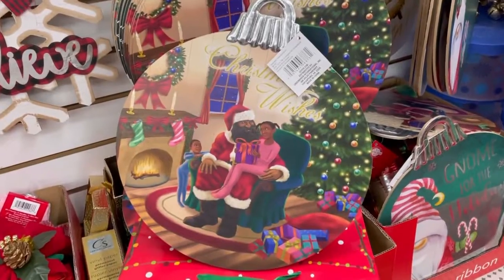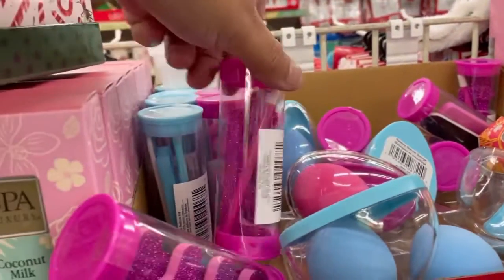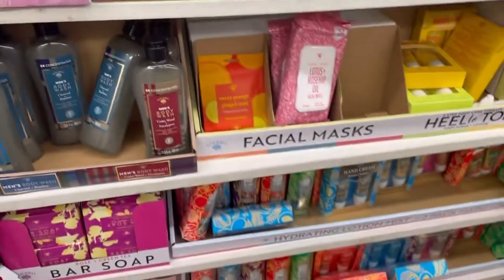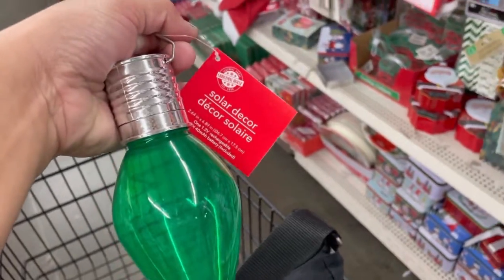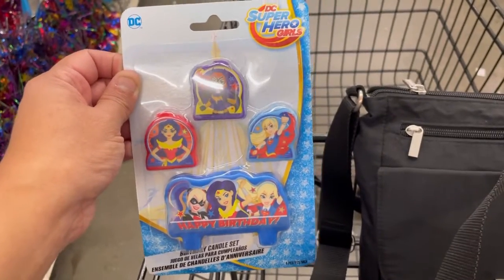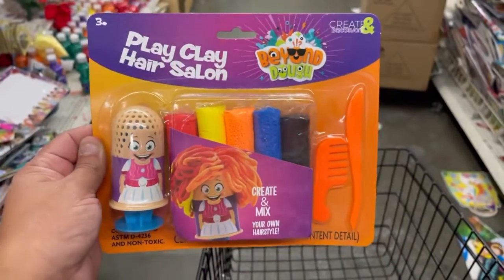Oh my god, the blue section! A bunch of colours, little candle sets. They have Star Wars, Spiderman — oh my god, this is so cute.